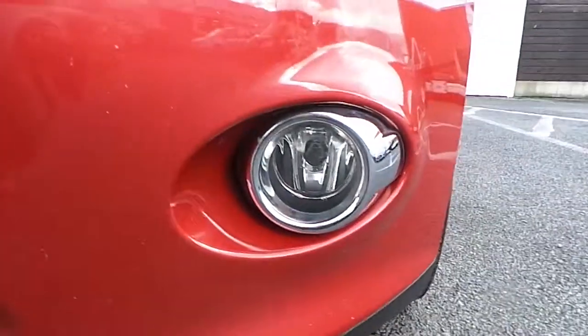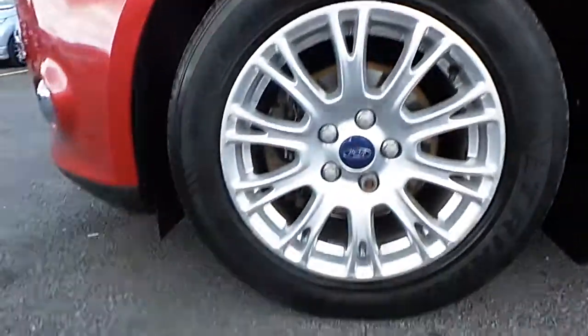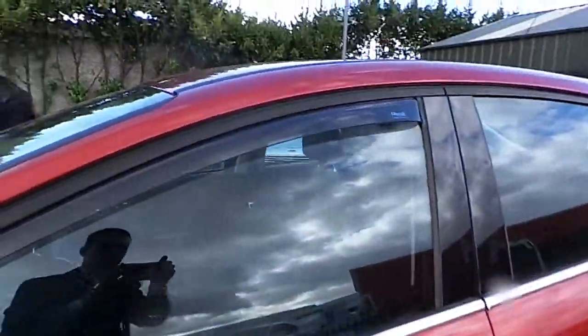In the front here we have our front fog lights, we have our 16 inch alloy wheels, and we have our chrome pack wind deflectors.